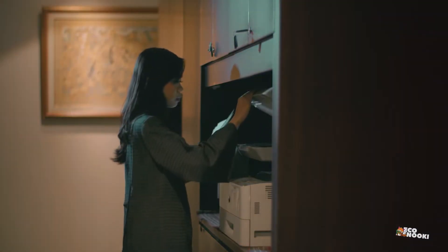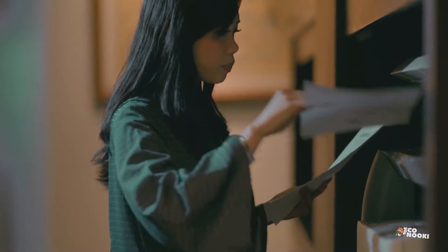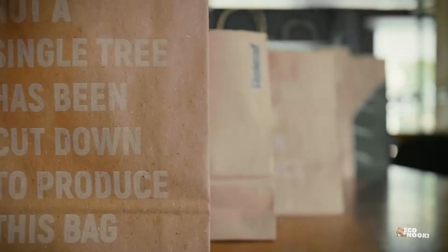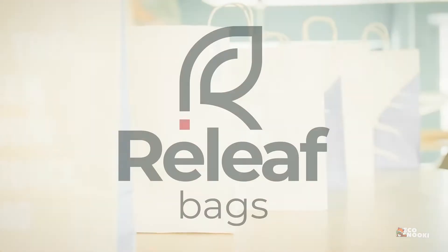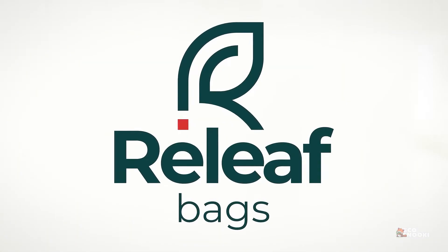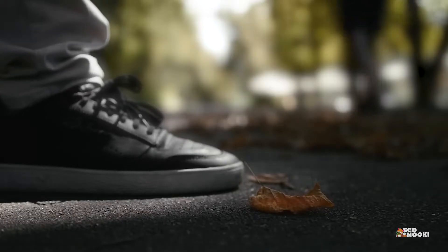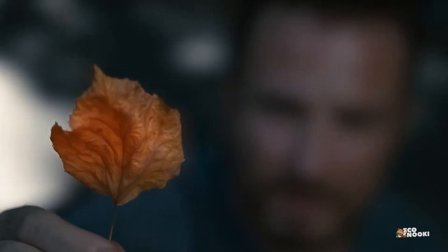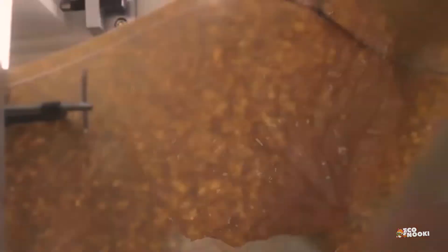But what if we could change that? What if we could create paper using something that's already abundant and renewable? That's exactly what one Ukrainian startup, Relief Paper, is doing. They've found a groundbreaking solution to reduce the environmental impact of paper production by turning fallen leaves into paper.